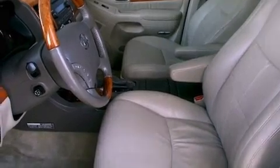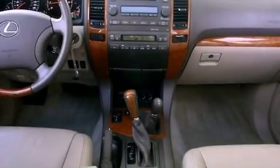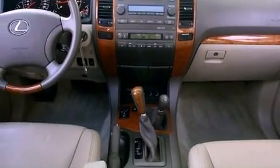Its top features include a steering wheel with memory settings, a power moonroof, cruise control, a CD player, a leather-wrapped steering wheel, a passenger-side vanity mirror, and a security system.